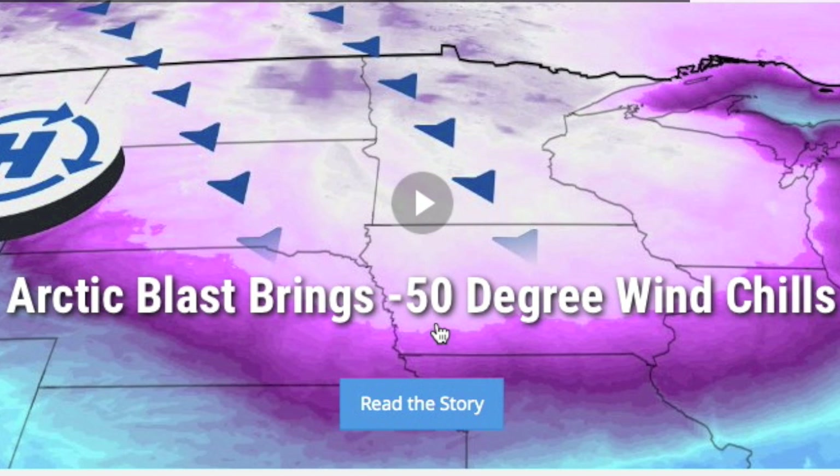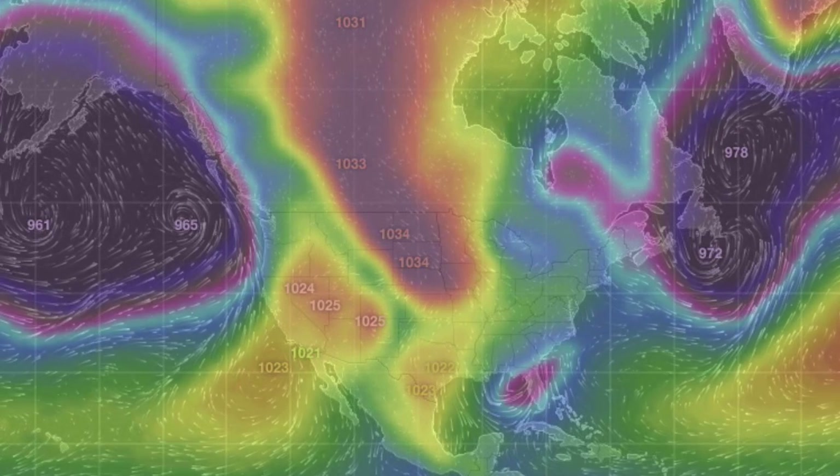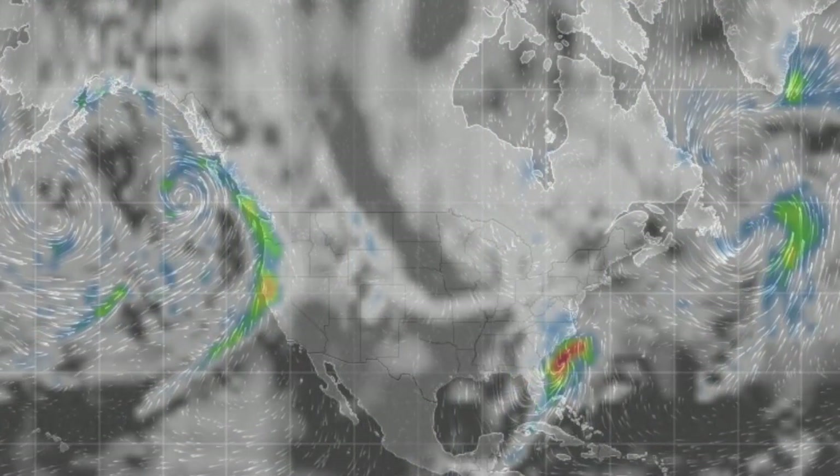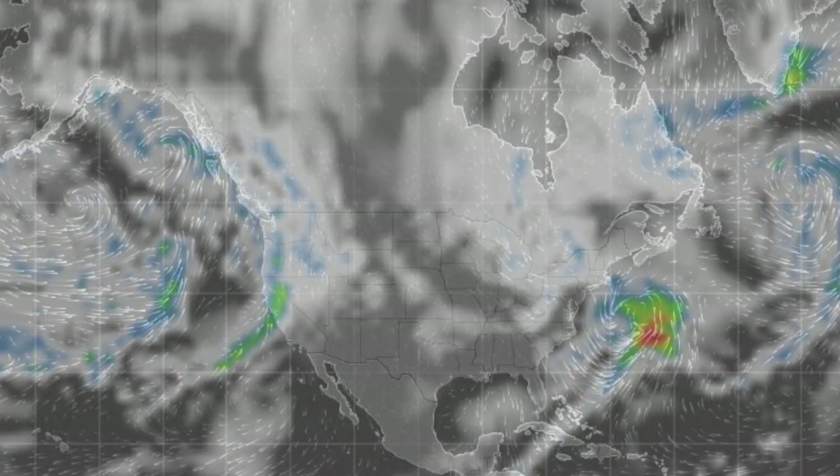Folks, by the time I speak with you next, the Arctic blast will have arrived — preposterous levels of cold coming here. We'll just go round the world with pressure and radar forecast, followed by shots of our star to close. It's 5:25 a.m. Eastern Time, and that's the news. Eyes open, no fear. Be safe, everyone.